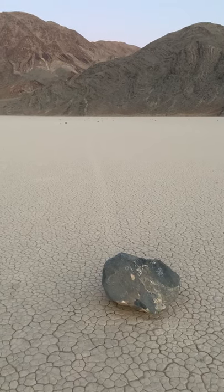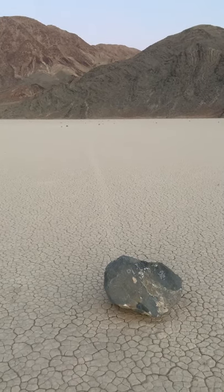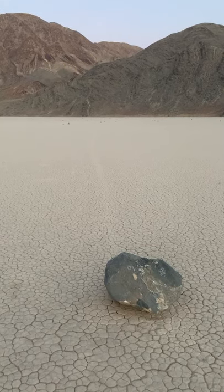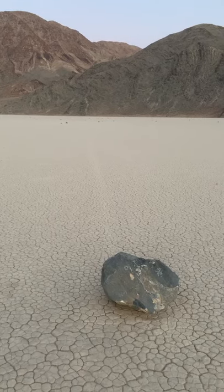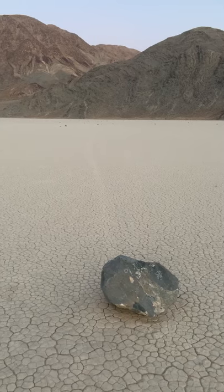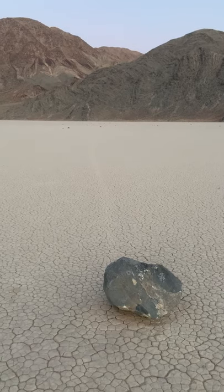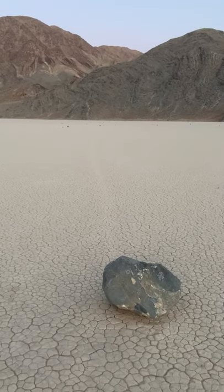Up here it can get very windy. Last time we came up here, it was so windy we couldn't put up a tent. So when it is that windy, the big ice surface moves as a whole. And since the rocks are caught in the ice — enclosed in the ice — the rocks have nowhere to go. They just have to move with the ice. That's why you see those trails.